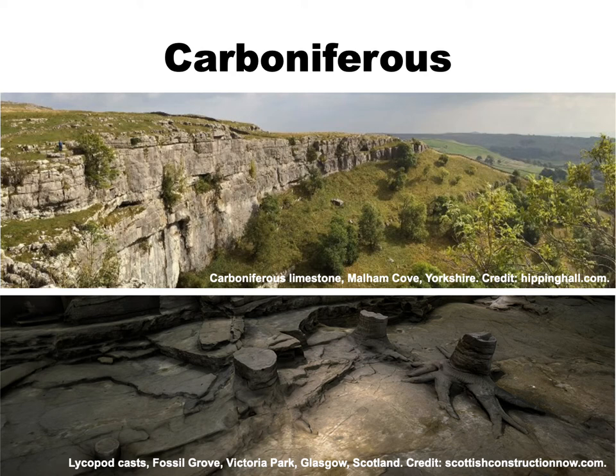In part two of the talk, we'll take up the story with the dramatic tectonics of the Variscan orogeny before looking at the deposits of the later parts of the flood and the post-flood period.